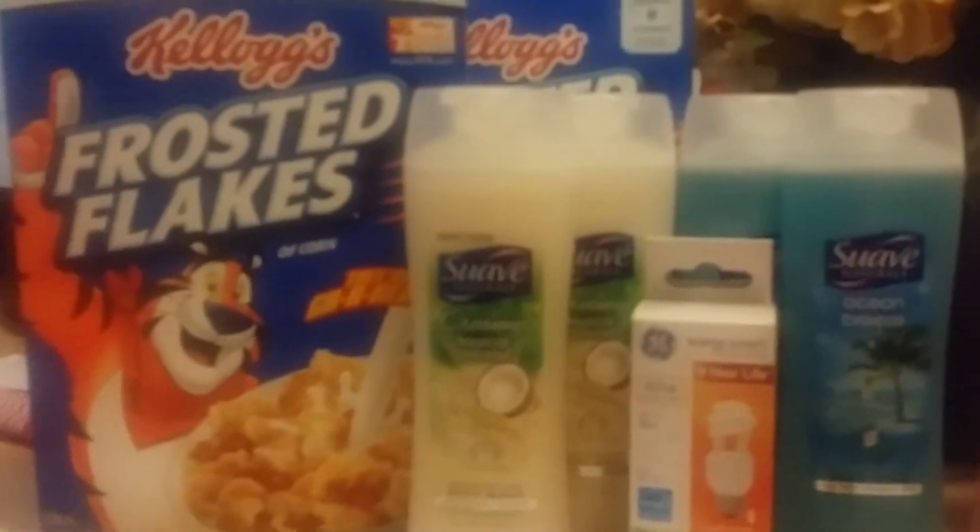So I did this first order here. Here is my receipt. I ended up paying $10 plus 79 cents tax — it was $10.79. But then in my points that I got back, I got back a total of 700 points: 100 points from the cereal, 400 points from the light bulb, and 100 points for each pair of Suave Body Wash. So it was like I paid $3 for that order.